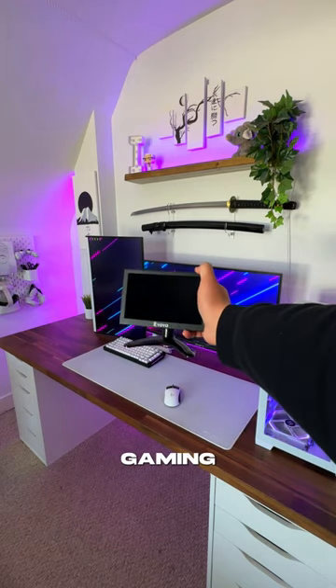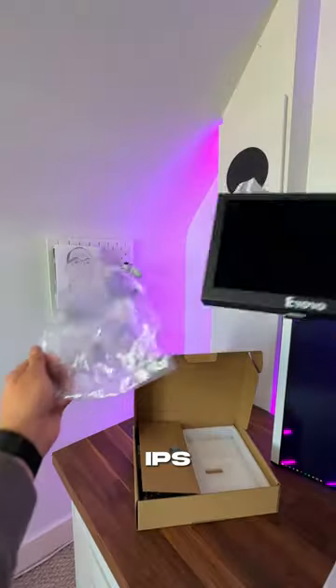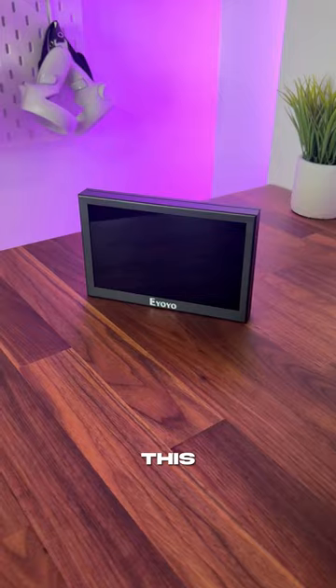This is the world's smallest gaming monitor. Let's try it out. It's a 7-inch 60Hz IPS monitor from Eiyoyo, and this thing is so tiny.